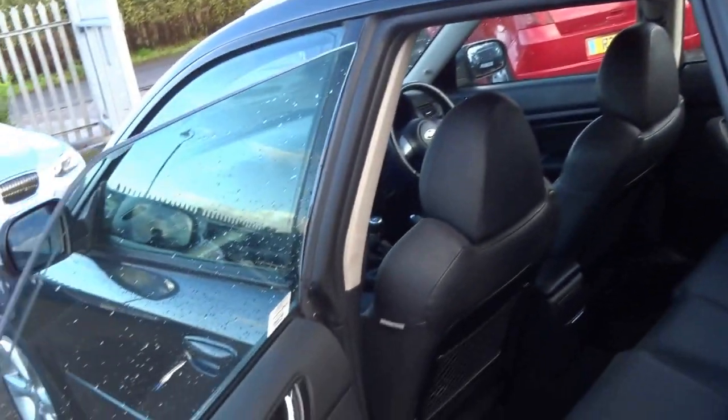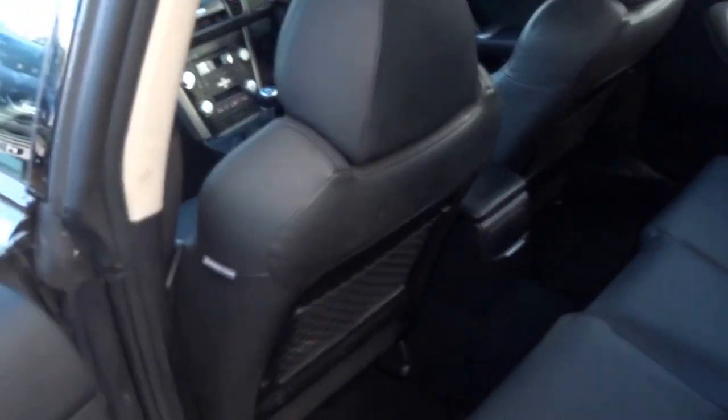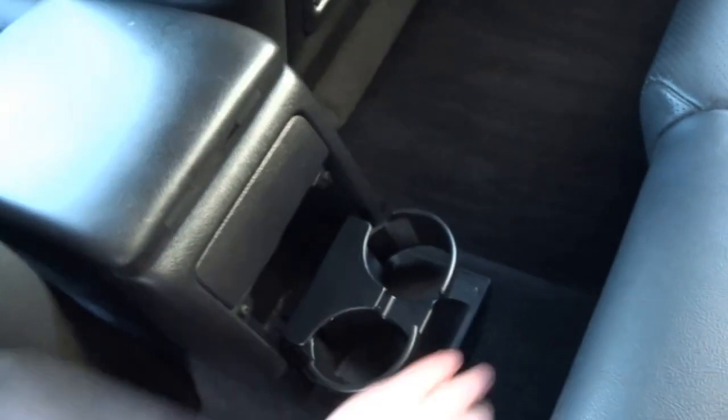It's got these pretty cool pillarless doors. In the back of the vehicle, all the leather is in good condition. You've got this central armrest that pulls down. You've got a couple of cup holders that fold out in the back there. Isofix mounts as well.